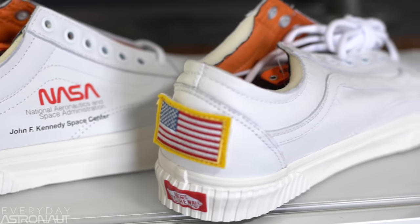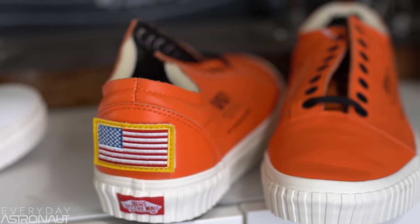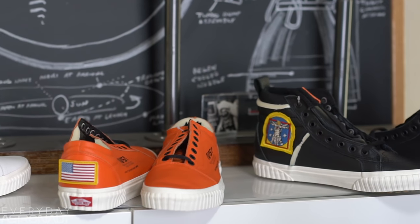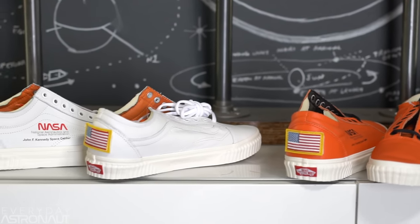Next up, we have maybe the hottest space thing of this year: these Vans NASA Edition shoes. I had a really hard time getting a hold of these — I actually ended up buying three pairs for myself because I am just obsessed with them. They come in orange, white, black, and in high tops and low tops. Good luck finding these before the holiday season — they sold out right away. If you look around on eBay and Amazon you'll be able to find them. These make for a really, really good gift. I'm actually afraid to wear them because I don't want to ruin them, but I just love these.